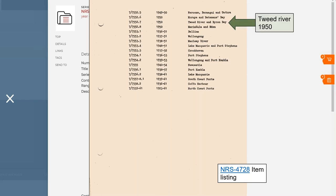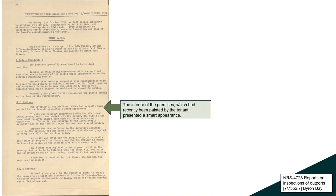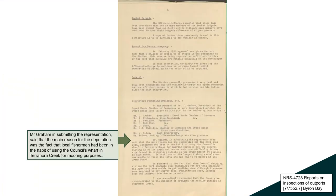In this example, let's say I have a burning need to look at the Tweed River in 1950. I can see that it's in box 7/7552.7, which means in the reading room I can pull it up. The payoff — I like this opening: 'On Monday the 9th of October 1950, we left Mascot Aerodrome by airliner.' It just puts me there. It talks about such local details: the person in charge of the area, the acting officer in charge, 52 years of age, holding a certificate as master harbour and river steamer and a licence as motor boat driver. The interior of the premises, which had recently been painted by the tenant, presented a smart appearance. And there's a deputation regarding dredging — local fishermen had been in the habit of using the Council's Wharf in Tenora Creek for mooring purposes. What you get with this kind of thing is that local area detail that we do have in the collection.